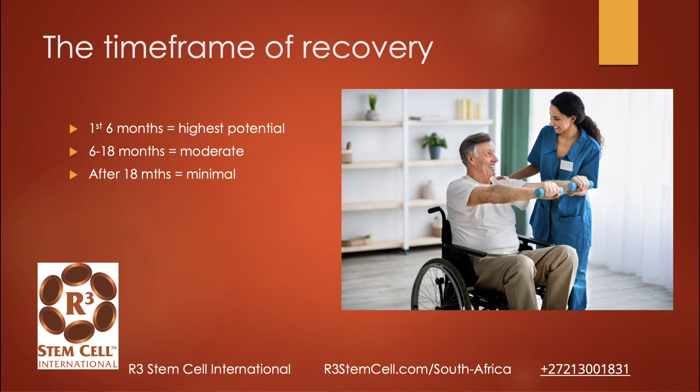The time frame of recovery for a stroke: the first six months has the highest potential, as the body can help repair some of the neurons and get some natural recovery. Once you get to six to 18 months, it's pretty moderate and starts to diminish. After 18 months, traditionally, that's what you got — you either have to live with the deficits or figure out other ways to get things done.